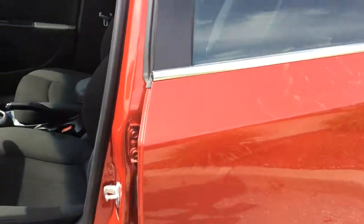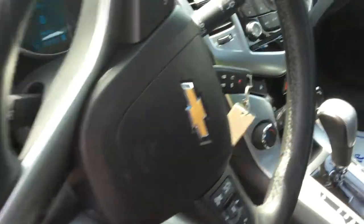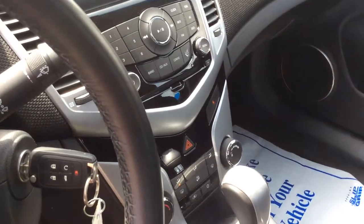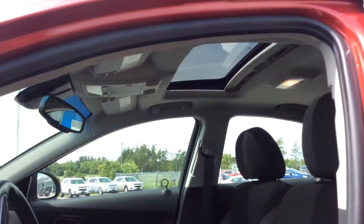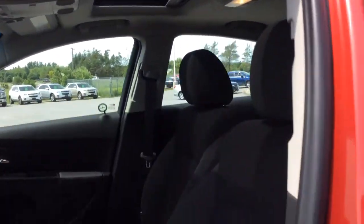It's a jet black cloth interior with a leather-wrapped steering wheel. OnStar is built right into the rearview mirror. AM and FM radio, and we also get XM thanks to the CPO certified pre-owned package. Auxiliary ports, and we've got our sunroof there as well.